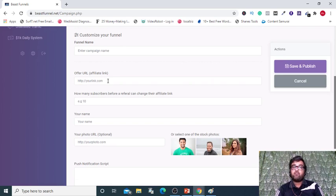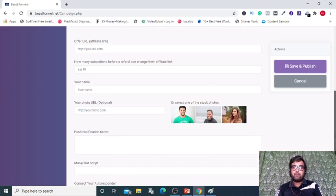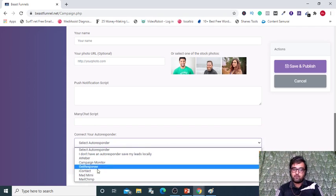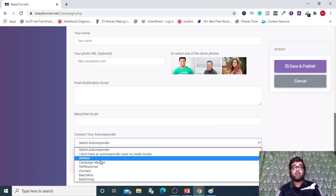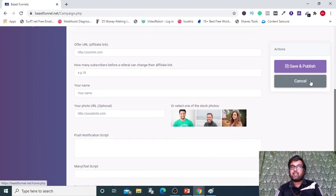Then your affiliate link — that is the link where you want to send your traffic to. After that you can give your name for trust building and your photo. Here you can give in your push notification scripts. There are multiple organizations which allow you to use push notification scripts for free up to around 1,000 subscribers. Then there is the ManyChat script which you can give over here, and you can integrate any autoresponder you like, or just select the option to store your leads locally. Once all of these has been set, you can click on save and publish and that will publish your campaign.